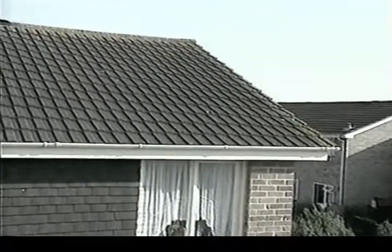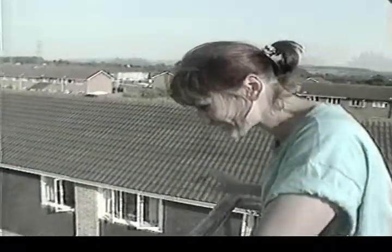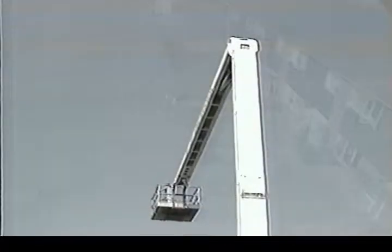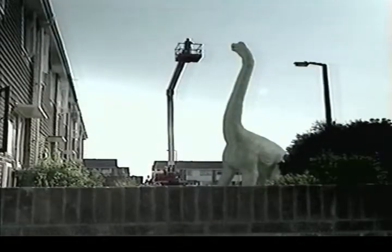150 million years ago, the main plants were huge tree ferns and tough pines. So a long neck was vital for reaching the best vegetation at the top of the trees — an awfully long way off the ground. This is what the world would look like to a Brachiosaurus, and this is how a Brachiosaurus would look to another Brachiosaurus.